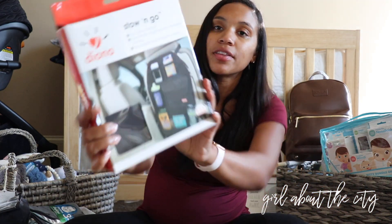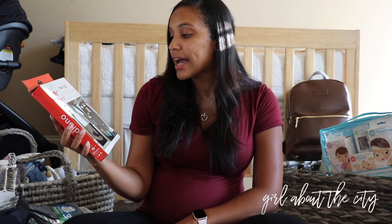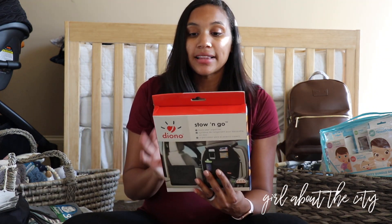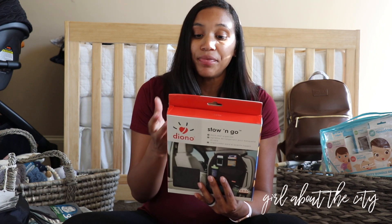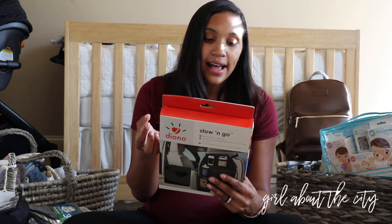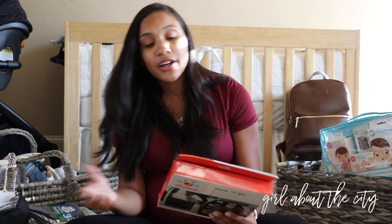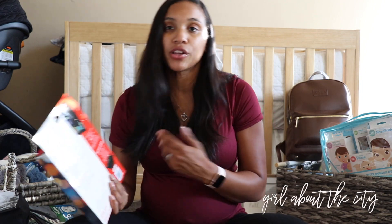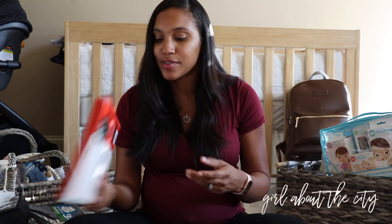Another car item is the Diono Stow and Go back seat organizer. This will probably come in handy more when he's a little bit older. It has several different pockets — you can put a cell phone or an iPad, there are pockets for a juice cup or a bottle, books, and a little pocket that zips shut for extra pacifiers or baby wipes. I thought that was perfect to have things quickly on hand rather than digging through the diaper bag.